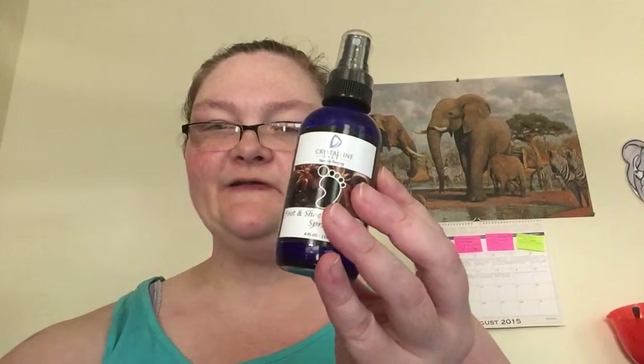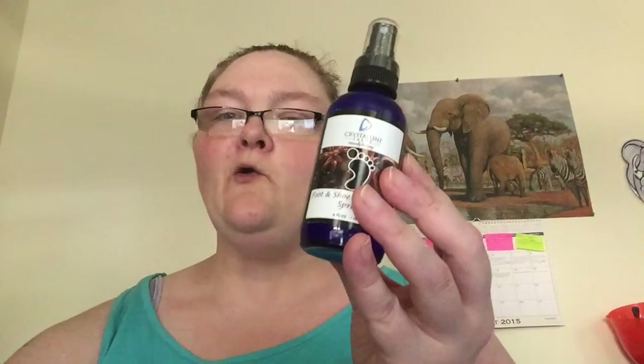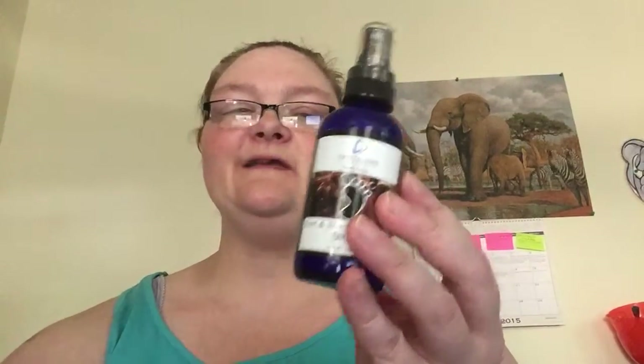It's BPA free, non-toxic, a heavy duty foot deodorant spray — perfect foot deodorizer for athletes — with organic antibacterial and antifungal essential oils for all skin types.